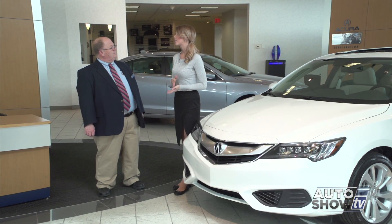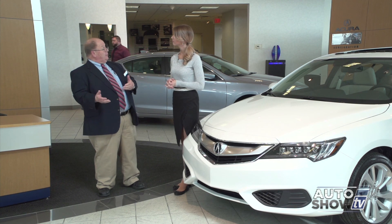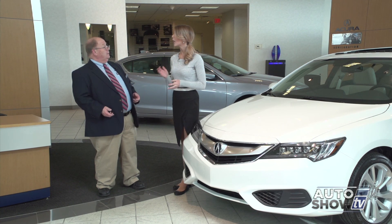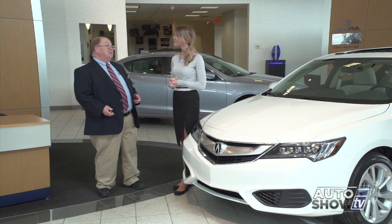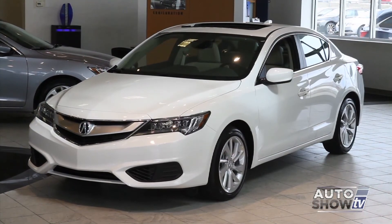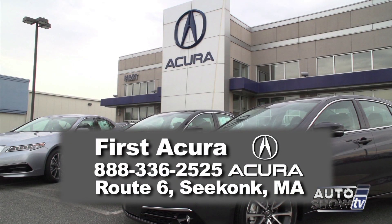So Bob, this is an Acura — are we talking about 40 grand for a price? Not at all, Victoria. In spite of all the changes and improvements made to the car, the base ILX still comes in under $29,000. Wait — under $29,000? Exactly — under $29,000. That's a great price. It really is a great bang for the buck. So if any of your viewers are interested in coming down and looking at the ILX or any of the other fine Acura models we offer, we invite them to come down to First Acura on Route 6 in Seekonk. We'll take great care of you — we have a wonderful service department and we'll make sure all your needs are addressed and that you'll leave here happy.